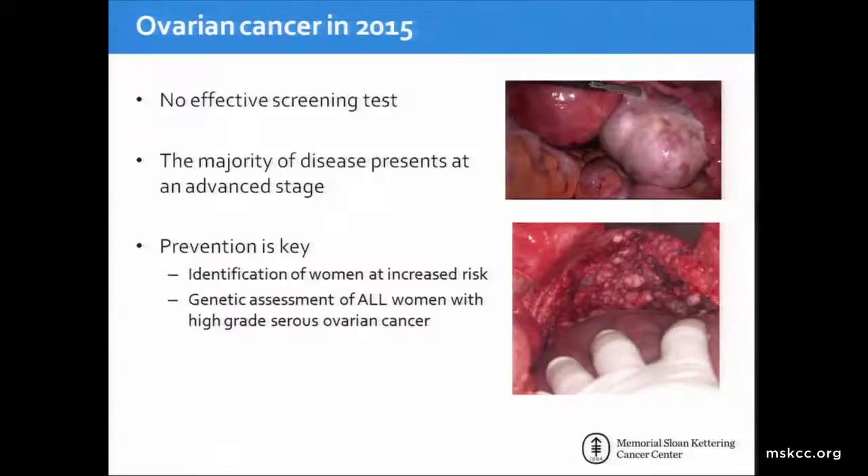Just a brief mention of where we are with ovarian cancer in 2015. We still don't have an effective screening test. The majority of disease still presents at an advanced stage, and therefore focusing on prevention really is key. The way to do that is to identify women at increased risk who can benefit from risk-reducing strategies. We believe the best way is to offer genetic assessment to all women with high-grade serous ovarian cancer.